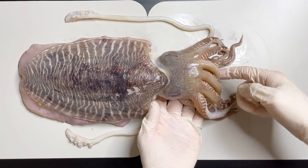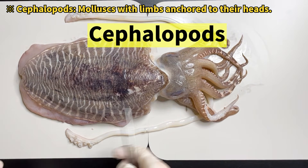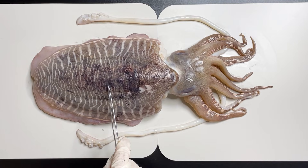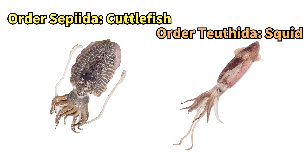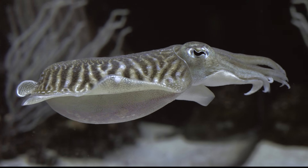Cuttlefish belong to the cephalopods, sharing the group with octopuses and squids, characterized by their legs situated beneath their heads. Here they have the body, the head, and the tentacles. Cuttlefish are distinctly categorized, presenting unique features compared to the common squid.